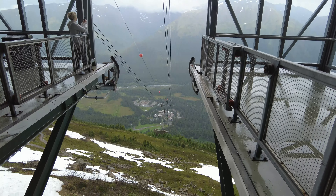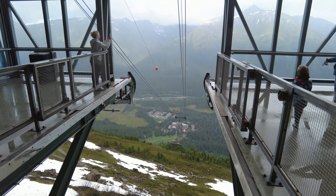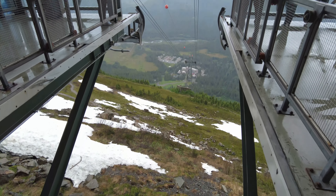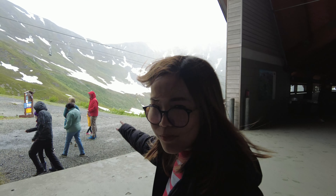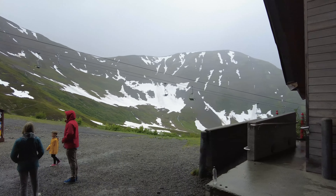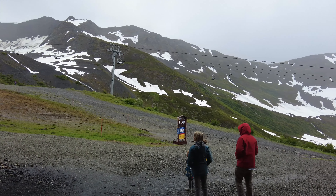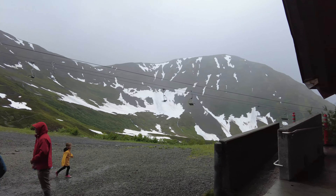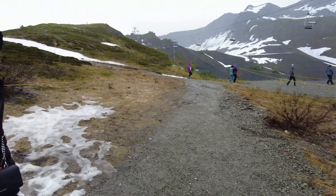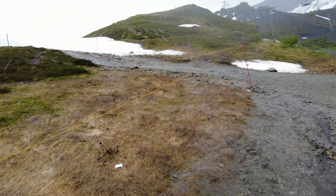From the top — imagine zip lining down this! Oh my god. That's a ski lift over there. It's not working right now, but during the winter time that's what carries the skiers up. It's cold and windy — I can't even put my hand outside. That's ice. It's just straight-up snow right here.